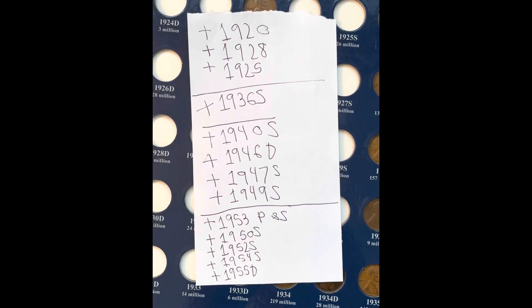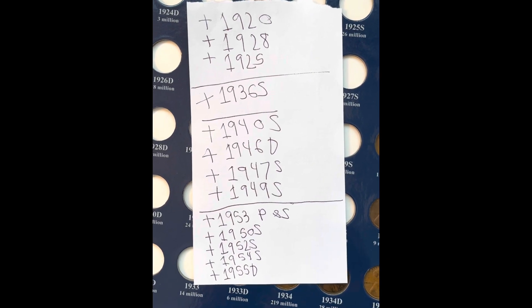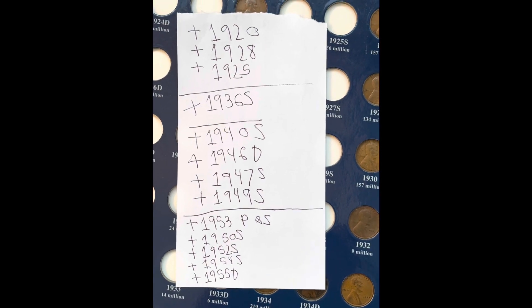And these are all the additions we had. I hope you enjoyed this video and I'll be back with another one very soon. Bye!